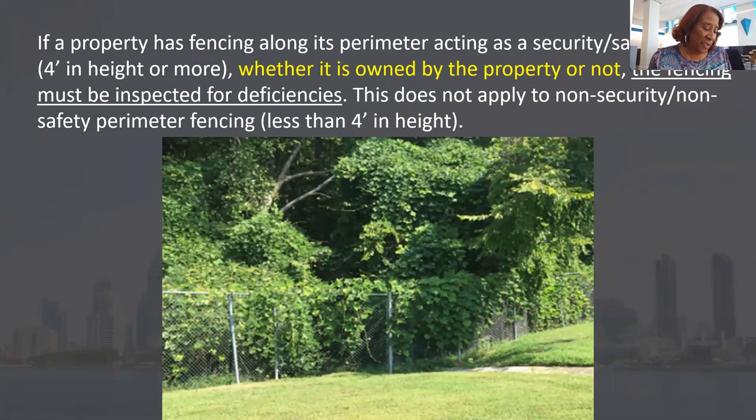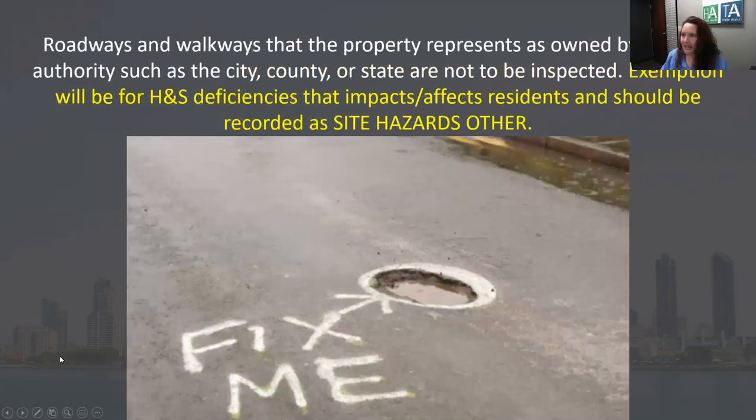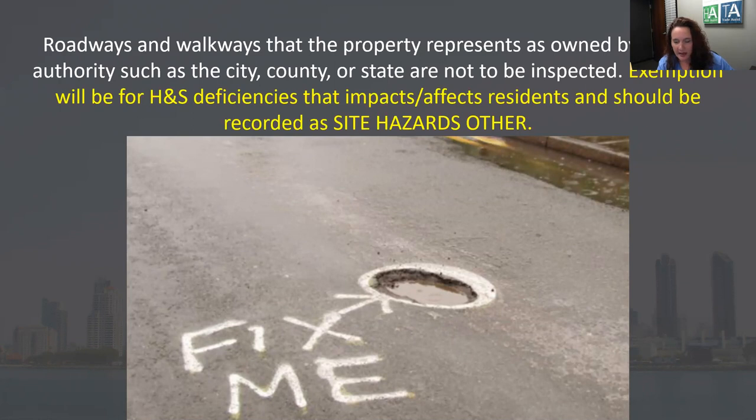Why is the property penalized for potholes on the city street? The compilation bulletin states: roadways and walkways that the property represents as owned by a public authority — city, county, or state — are not to be inspected. The exemption is for health and safety deficiencies that impact residents, recorded as health and safety hazards other — not worth points because it's not your property. Unlike fencing, if you tell us that's not my street and that pothole is not mine, I have to believe you. But you have to be assertive — not wishy-washy. If you're not sure, I'm writing it up as a tripping hazard.